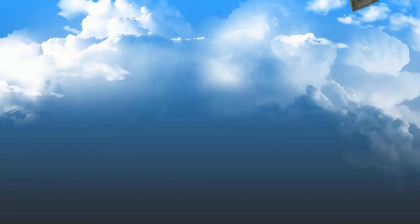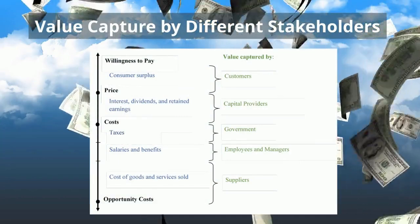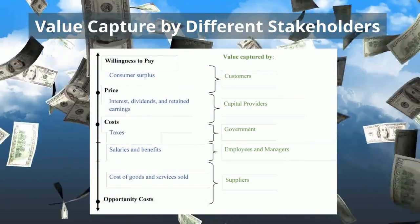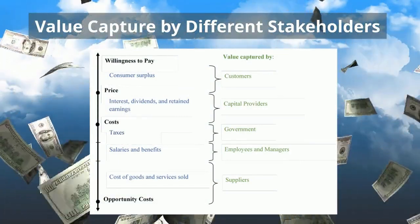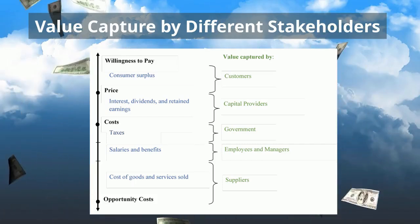We can even think about the value captured by different stakeholders. So for example, we could think about the interest and dividends and retained earnings going to different capital providers. We could think about the taxes going to government, the salaries and benefits going to employees and managers, and the cost of goods and services sold going to suppliers.